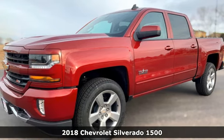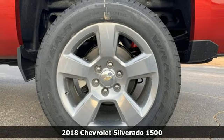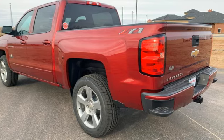Here's a 2018 Chevrolet Silverado 1500. Built to keep up with the rugged demands of your day-to-day, this Silverado 1500 is strong, safe and comfortable.